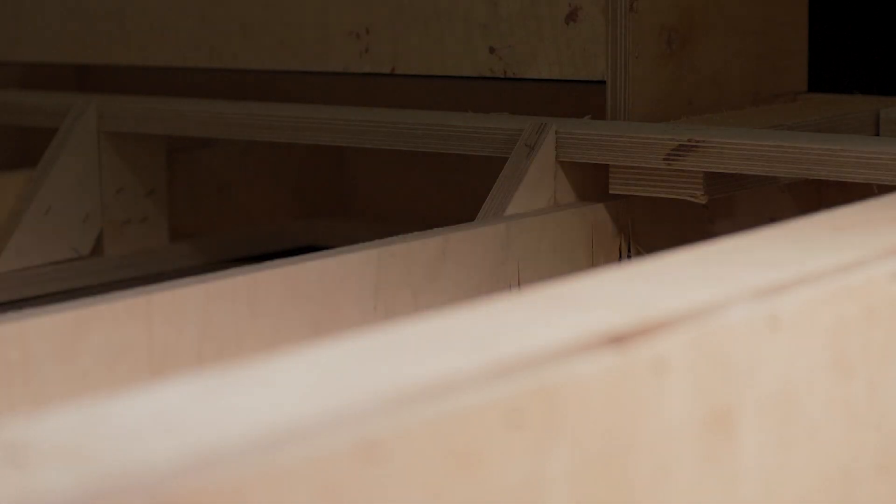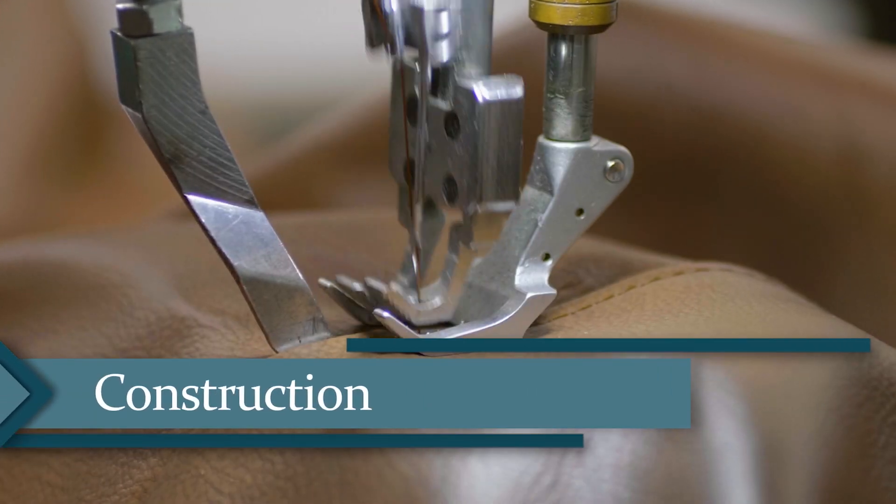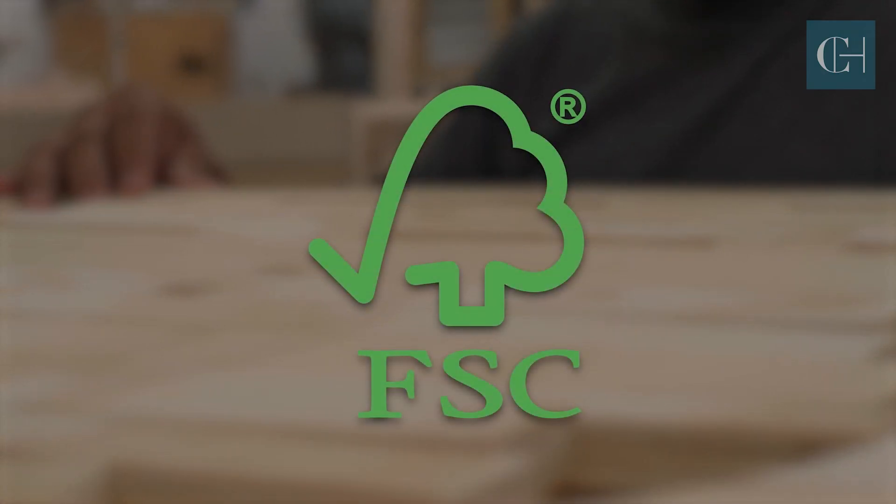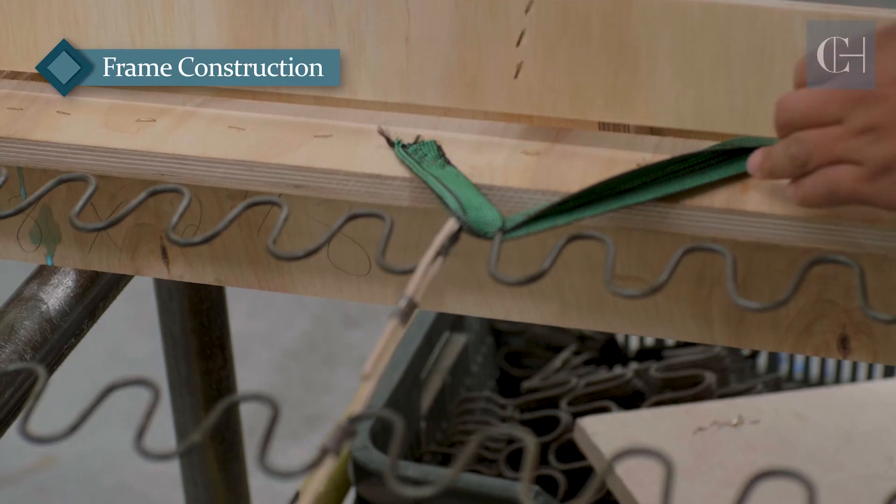Classic Custom pieces are made to order by expert craftsmen with the highest quality materials. We use TSCA and FSC certified hardwood framing and powder coated springs bonded together for comfort.